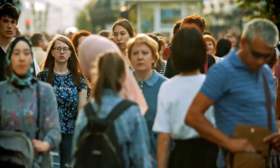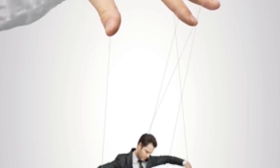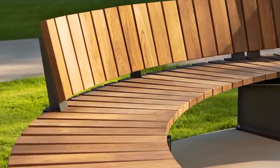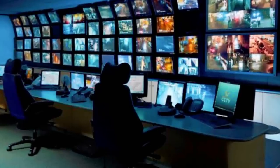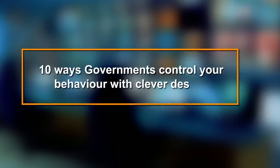Sorry to break this to you, but when you're going about your day, minding your own business, you'll think you're in control. You're not exactly being told what to do, but if you're walking down the street, throwing away your trash, even sitting on a bench, there are ways you are being manipulated. How? Design. Here are 10 ways governments control your behavior with clever design every day.